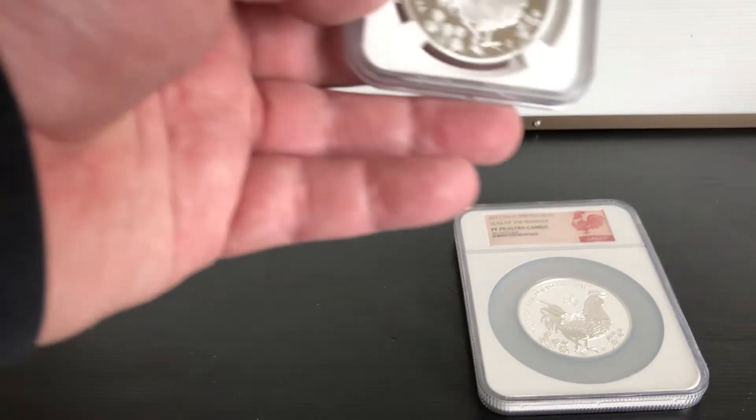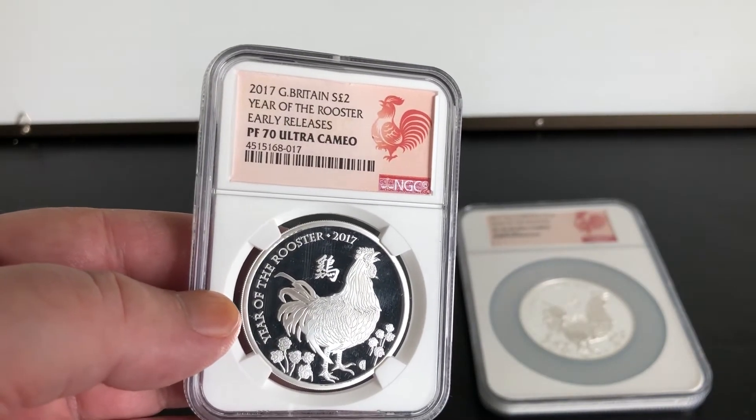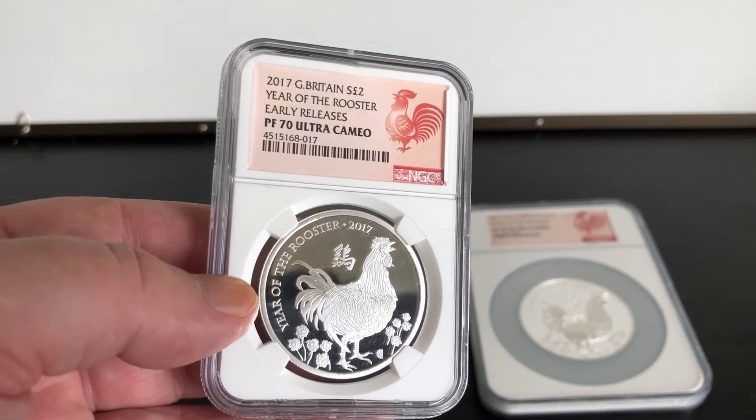Then I have the 1 ounce 2017 Year of the Rooster PF70 Ultra Cameo.